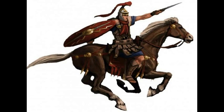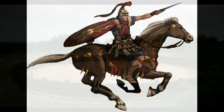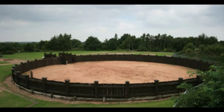Behind the high walls were barrack blocks, storerooms, cookhouses and orderly rooms. The Lunt appears to have been designed to accommodate cavalry units, and there is an unusual compound presumably for the breaking and training of horses.